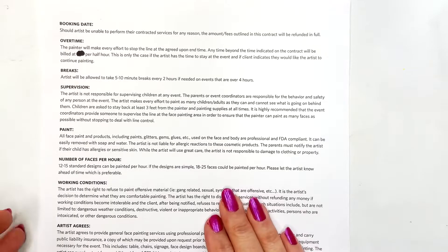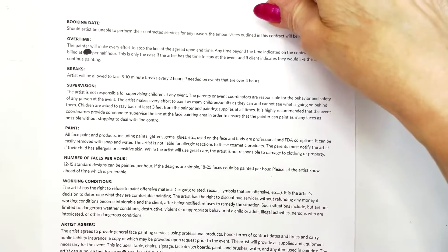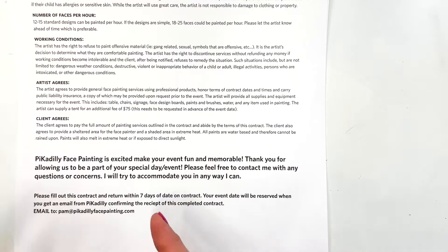On the back side of the sheet I have more information about the job — my expectations and different requirements, basically the fine print. At the end I include a nice closing note saying I'm excited to come to your event, thank you for inviting me, and feel free to contact me with any concerns — just to lighten things up a bit after all the requirements, and let them know I can't wait to come.